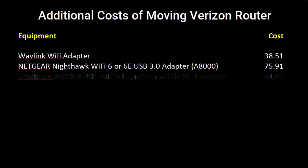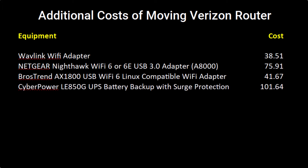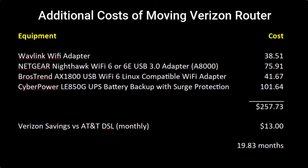The Netgear Nighthawk cost me $76. I also had to get a special Wi-Fi adapter for the Linux server I'm running, which cost me $42. And finally, I wanted a backup power supply in the area where I put the Verizon 5G router so that if the power goes out I still have internet — that cost me $101. Totaling that up, it cost me $257 in additional equipment. I'm saving $13 a month on Verizon versus AT&T, so it's going to take about 20 months to fully recover that cost.